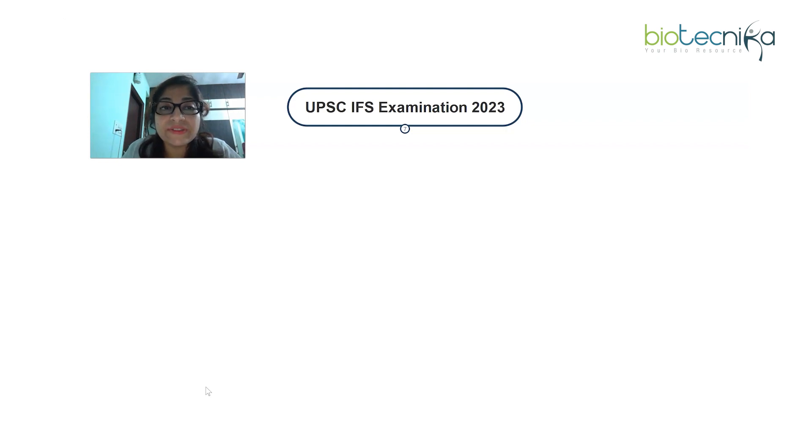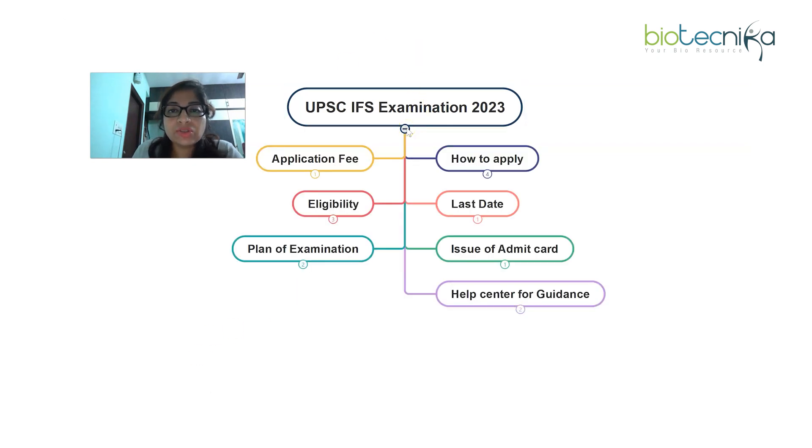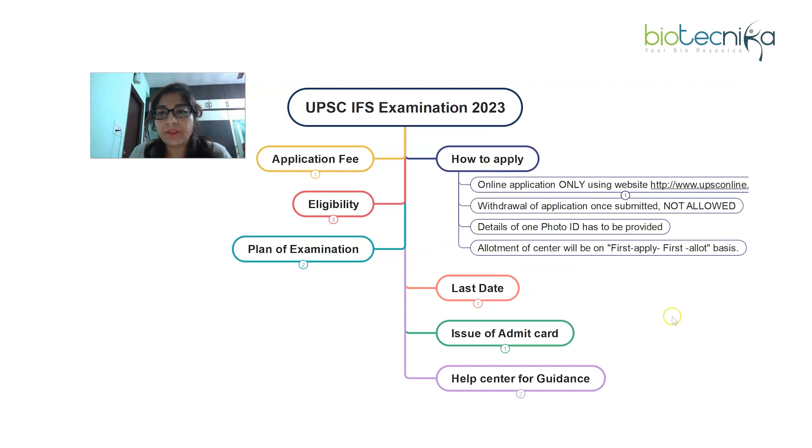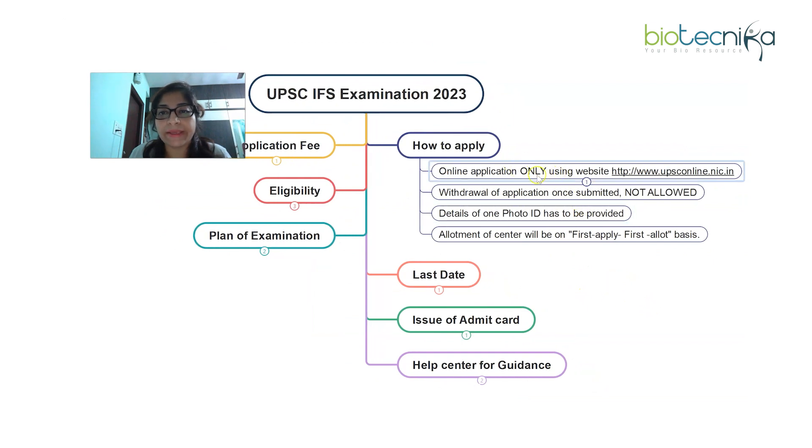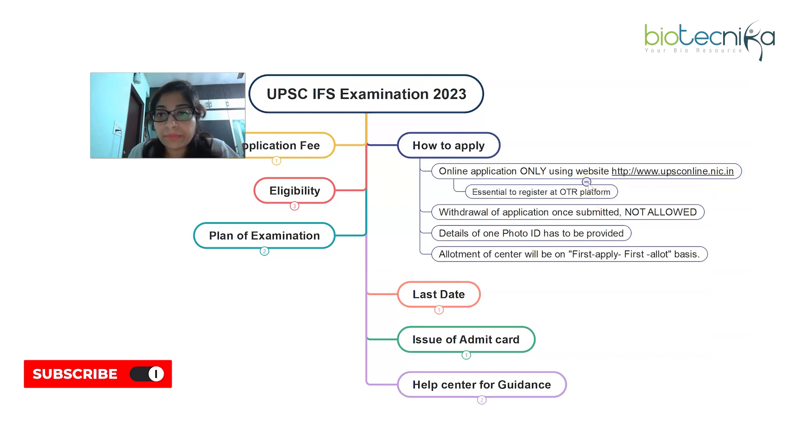This is for the Indian Forest Services examination. Starting with how to apply: you have to apply only via online application. It is clearly mentioned in the advertisement that no postal application or in-person application will be entertained — completely online application only. The application form is available on UPSC's official website: www.upsconline.nic.in.